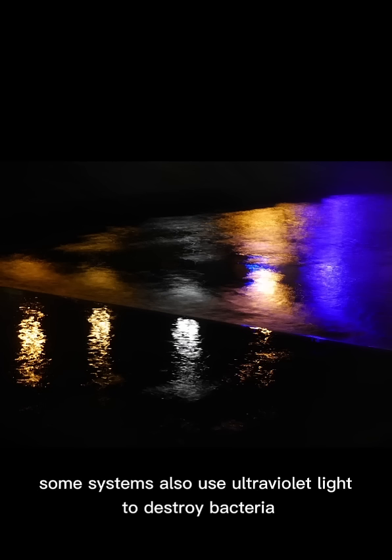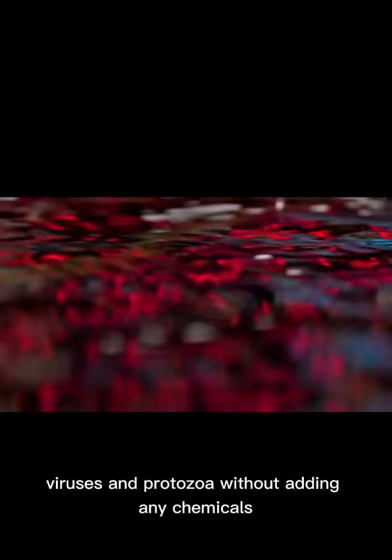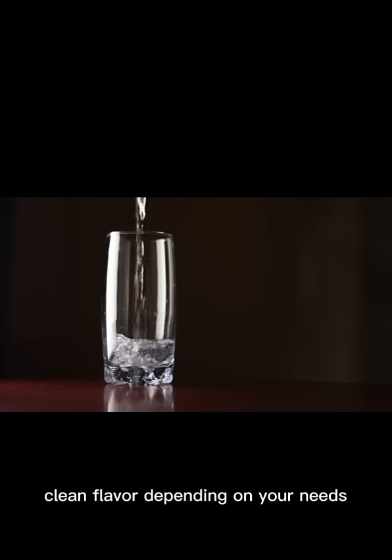Some systems also use ultraviolet light to destroy bacteria, viruses, and protozoa without adding any chemicals — it's like giving the water a high-tech sunbath. The final step improves taste and clarity, giving your water that fresh, clean flavor.